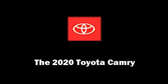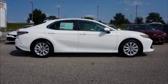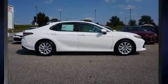The 2020 Toyota Camry. This four-door, five-passenger sedan stands out among competitors in its class.